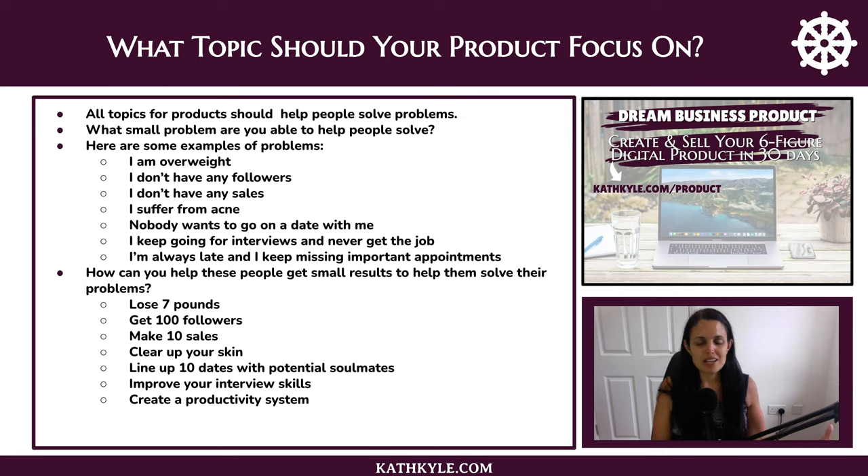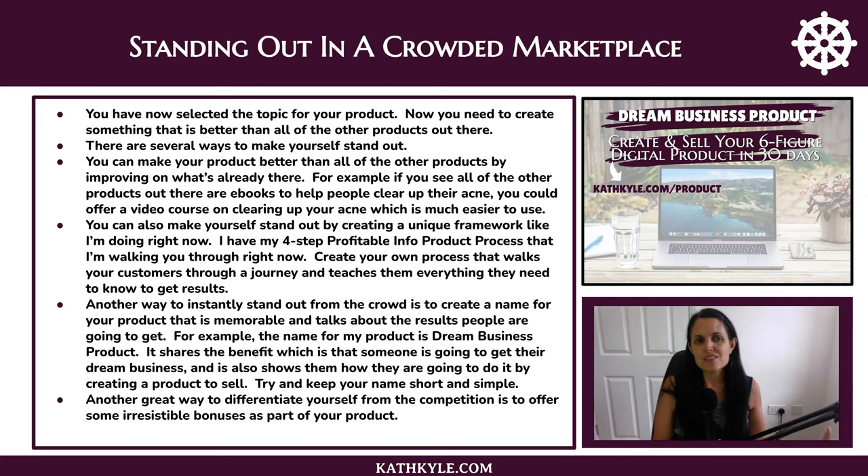Here are some examples of small results that you could help people to get: lose seven pounds, get a hundred followers, make 10 sales, clear up your skin, line up 10 dates with potential soulmates, improve your interview skills, create a productivity system. So now you have selected the topic for your product.